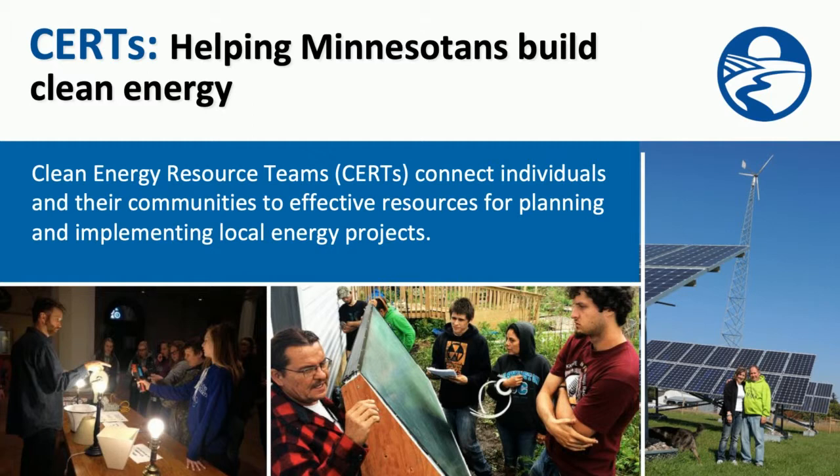are a statewide partnership with a mission to connect people with the resources they need to do community-determined clean energy projects. We empower communities and their members to adopt energy conservation, energy efficiency, and renewable energy technologies and practices for their homes, businesses, and local institutions.